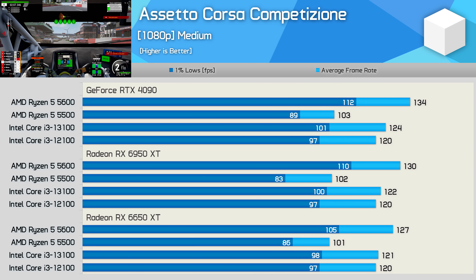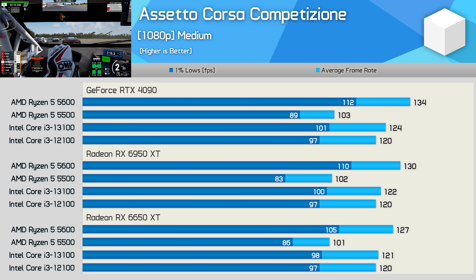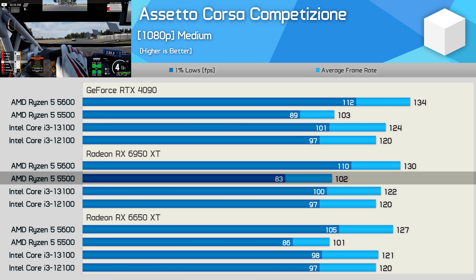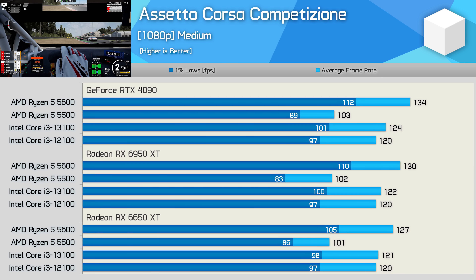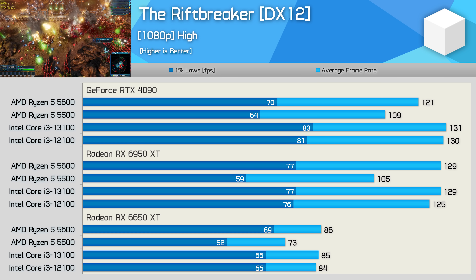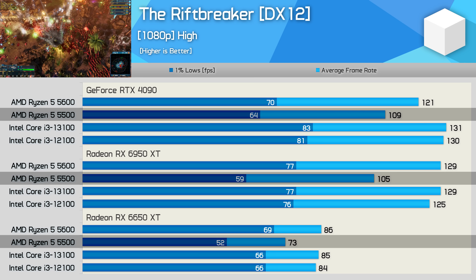ACC is a very CPU-demanding driving simulator tested here with the medium quality preset, making it far more CPU-bound than GPU-bound. Frame rates are almost identical using either the 6650 XT or 6950 XT. Using the faster Radeon GPU, the 5600 was just 7% faster than the 13100, while the 5500 was just nowhere. L3 cache performance is super important in this title, which is why the 5500 struggles and parts like the 5800X 3D really shine. The Riftbreaker is also very CPU-demanding, relying heavily on the primary thread — single-core performance is still very important here. The 5500 struggles as IPC is well down due to the smaller L3 cache.